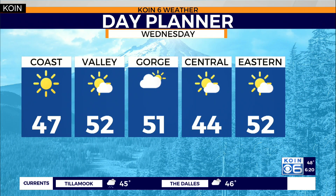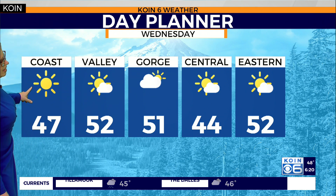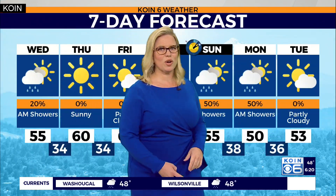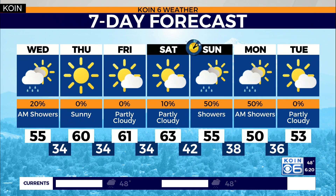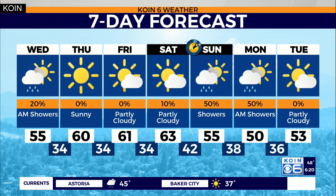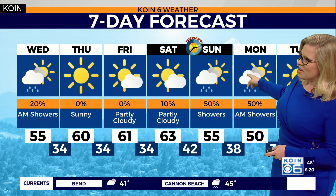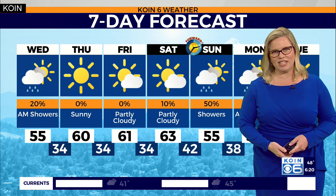We'll keep you posted on that. Day planner for tomorrow — Portland, Salem 52, partly cloudy for the afternoon; at the coast 47, in the gorge 51, 44 Central Oregon, Eastern Oregon 52. Take a look at your seven-day forecast: 60, 60, and again up to 63 for you Saturday. Move those clocks forward on Sunday, and then we go back in time in terms of winter-type weather as we get to Sunday night into early Monday morning, with temperatures overnight dropping into the mid-30s. More showers in the forecast, so we're going to see quite a variety over the next seven days.